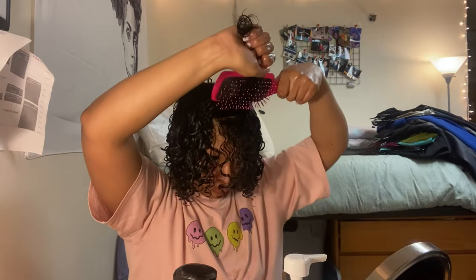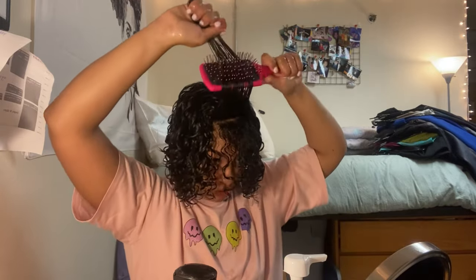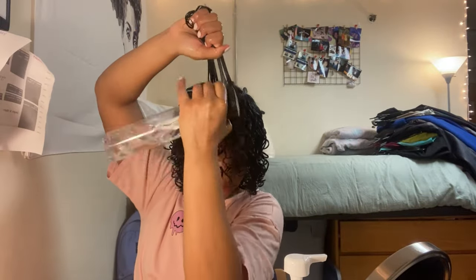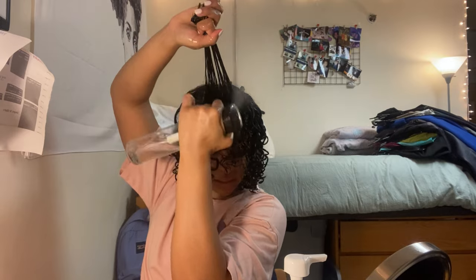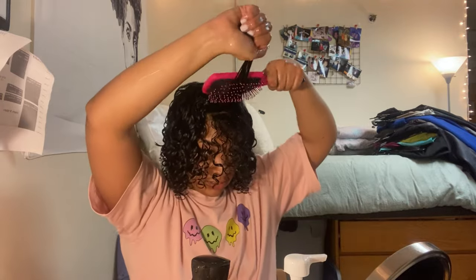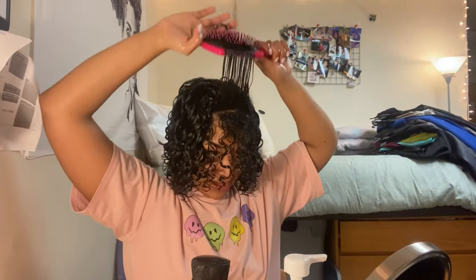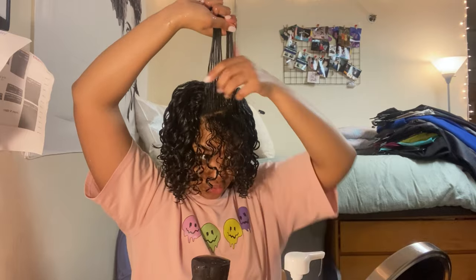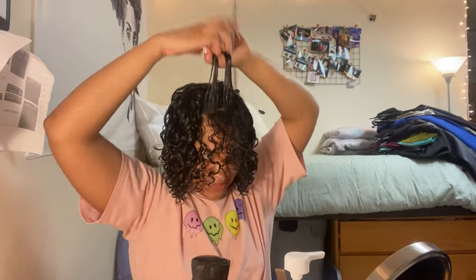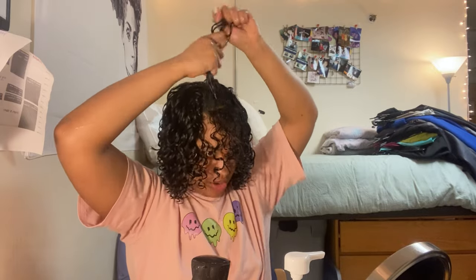A lot of volume! When I was younger I was very anti-volume — I did not want anything to do with it. And to think how much my hair has progressed... I'm like, oh my god, who is she? Girl, you've come a long way.